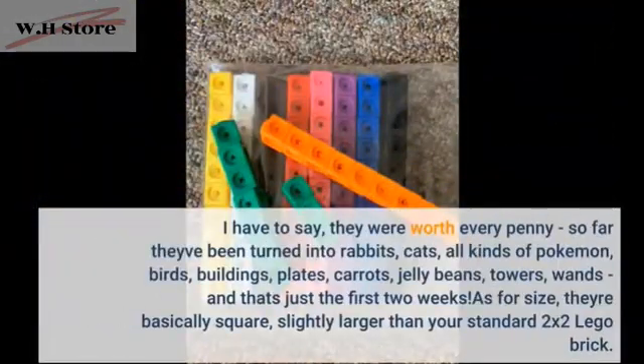I have to say, they were worth every penny. So far they've been turned into rabbits, cats, all kinds of Pokemon, birds, buildings, plates, carrots, jelly beans, towers, wands — and that's just the first two weeks. As for size, they're basically square, slightly larger than your standard 2x2 Lego brick.